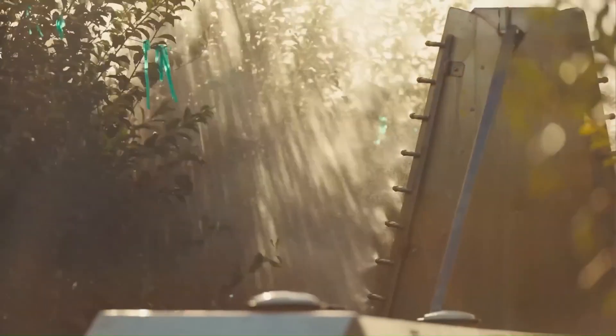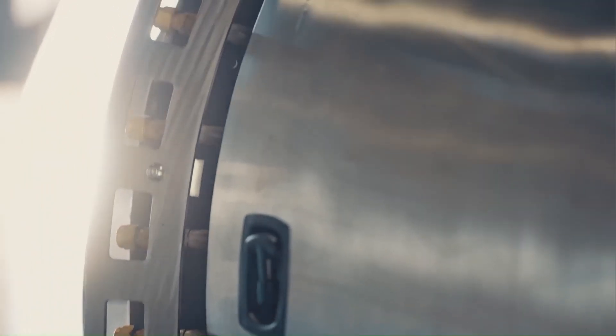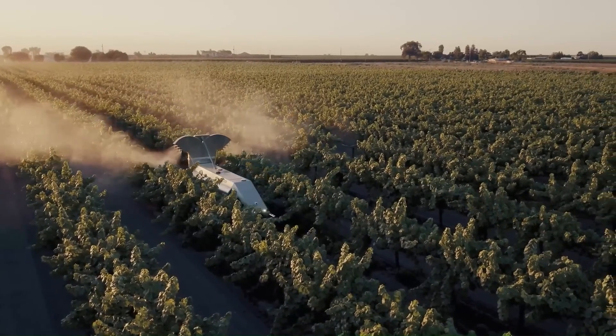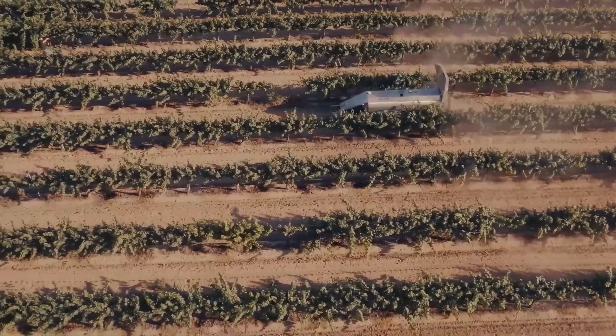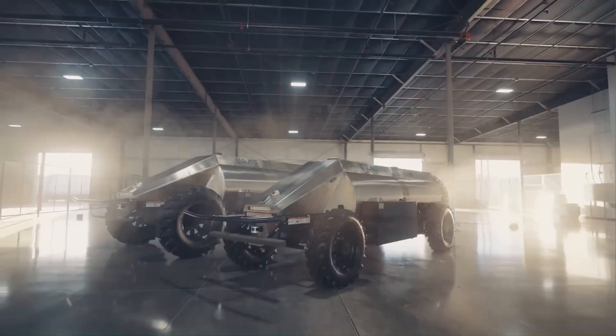Mini-GUS represents a significant advancement in agricultural technology. It sprays vineyards or other high-density crops with great precision and efficiency. The essence of this technology is to operate completely autonomously, reducing the need for manual labor.